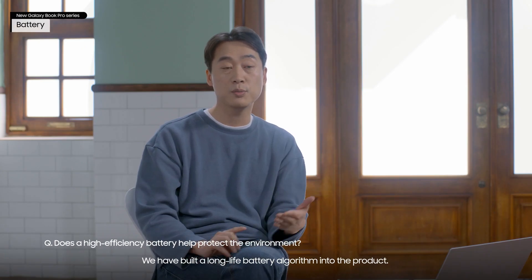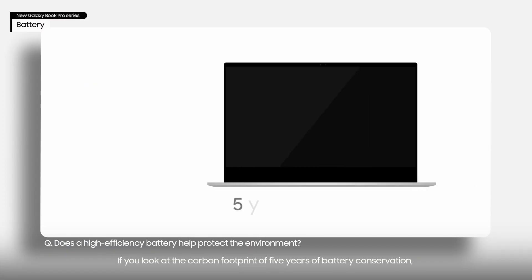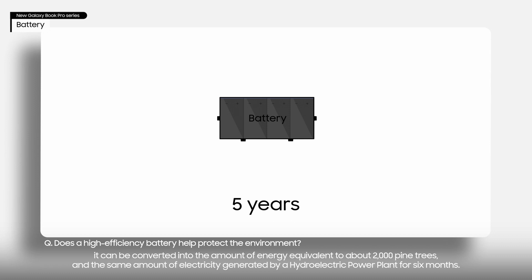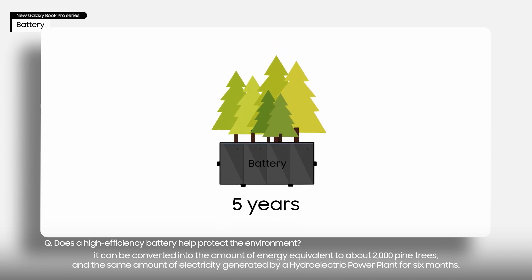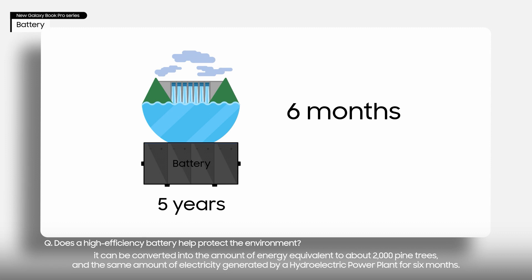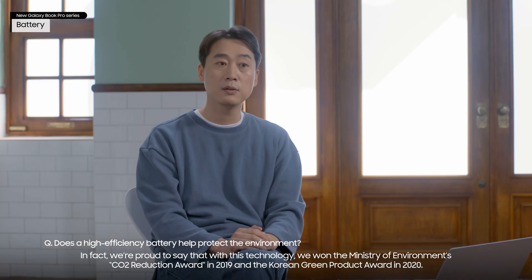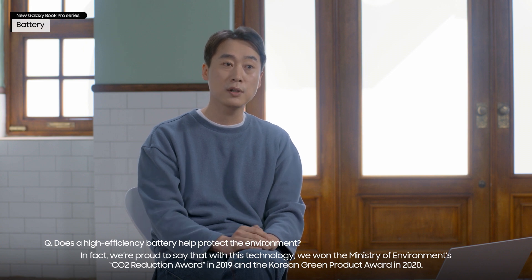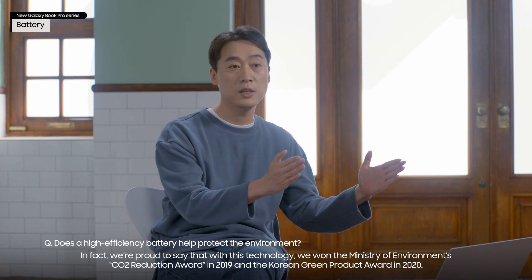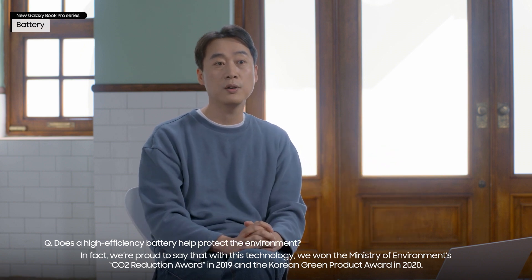We have built a long-life battery algorithm into the product. If you look at the carbon footprint of five years of battery conservation, it can be converted into the amount of energy equivalent to about 2,000 pine trees, and the same amount of electricity generated by a hydroelectric power plant for six months. We're proud to say that with this technology, we won the Ministry of Environment CO2 Reduction Award in 2019 and the Korean Green Product Award in 2020.